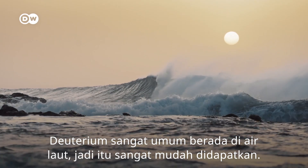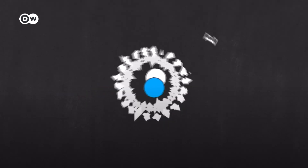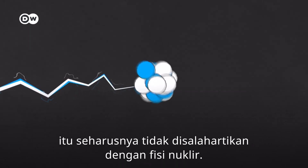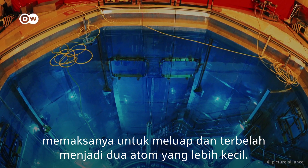Deuterium, by the way, is common in seawater, so quite easy to acquire. Tritium is a lot harder to come by, but we'll get to that later. Although fusion uses radioactive material, it shouldn't be confused with nuclear fission. Nuclear fission occurs when a neutron slams into a larger atom, forcing it to excite and split into smaller atoms.